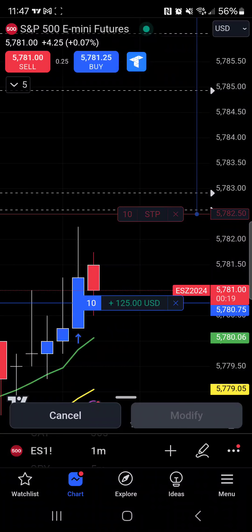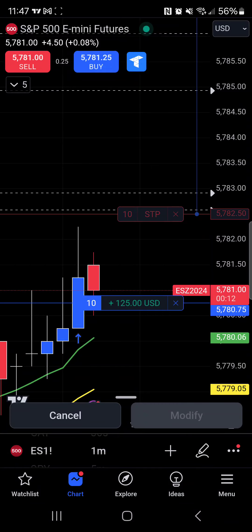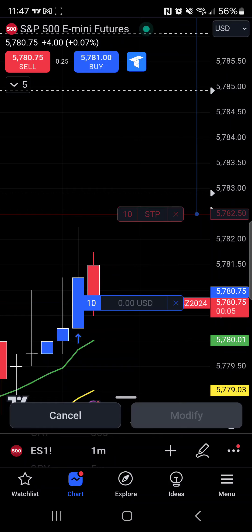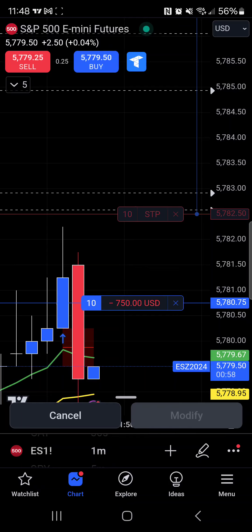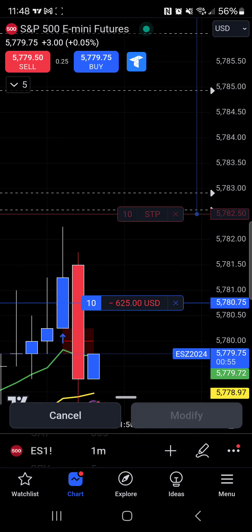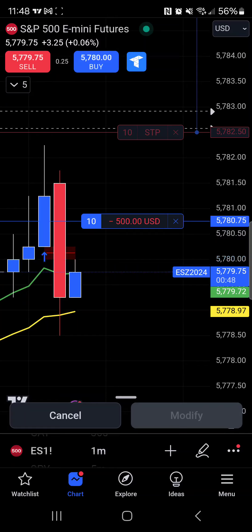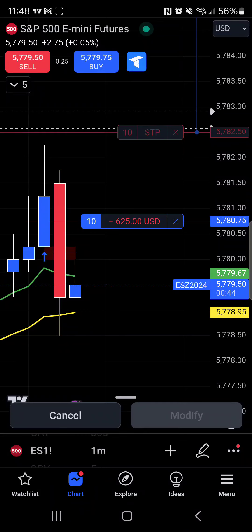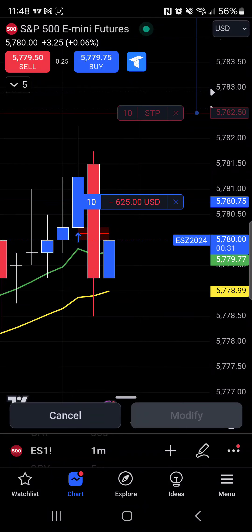Getting ready for the long walk back to the house. Risking $1,500, looking for $3,000. We will lock in $1,500. Whoa, whoa — don't like to see that. Why do they try to just force things down and do stop hunting? That was some serious stop hunting right there.